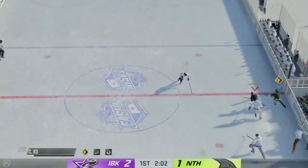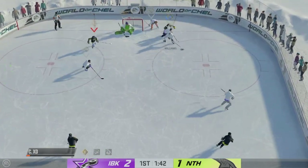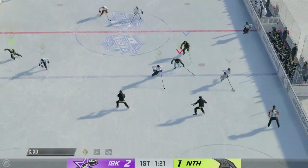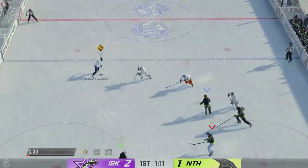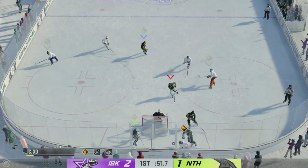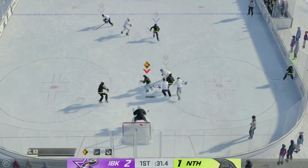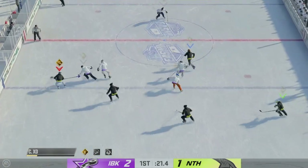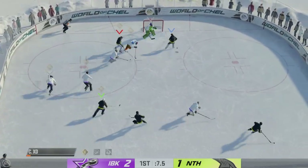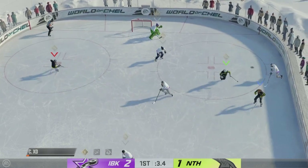The Ice Breakers gain possession of the puck in the offensive end! Sets the puck across — the Ice Breakers gain possession in their own end! Saunders setting up against the wall. Inside the final minute of the first here! Unable to reach that one. The Nighthawks move the puck in the defensive zone. What a chance — and it goes sideways!